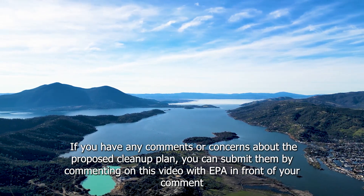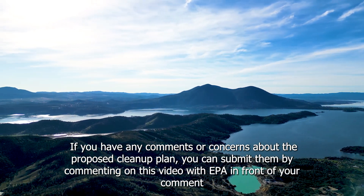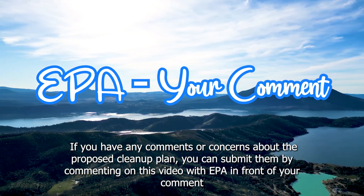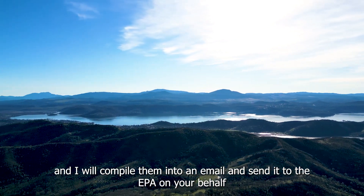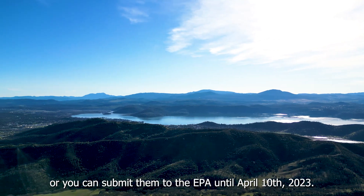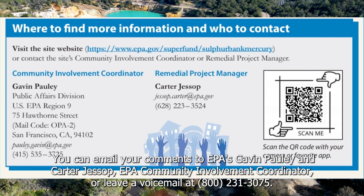If you have any comments or concerns about the proposed cleanup plan, you can submit them by commenting on this video with 'EPA' in front of your comment, and I will compile them into an email and send them to the EPA on your behalf. Or, you can submit them to the EPA until April 10th of 2023. You can email comments to EPA's Gavin Pulley or Carter Jessup, EPA Community Involvement Coordinator, or leave a voicemail at 800-231-3075.